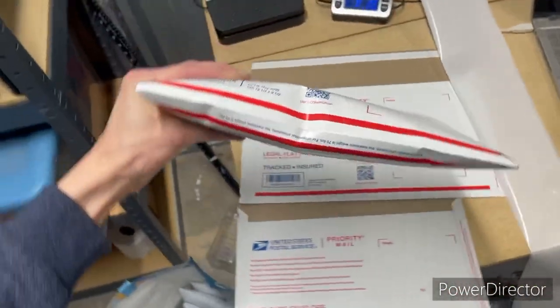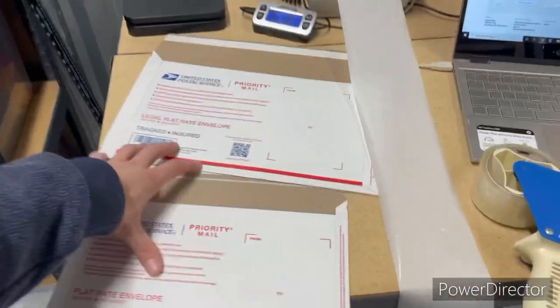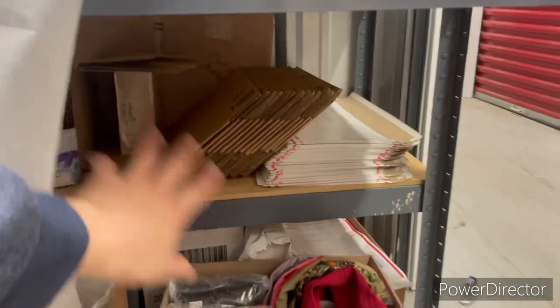You can fit jeans into the smaller flat rate envelope — you just kind of work them in, roll the corners, and you can get quite a bit of stuff in there. Those are the main envelopes I use. Up there are some boxes, extra labels, tape, and more envelopes. For listing, I just put the pictures on the computer and list right from the computer. That's the full setup.